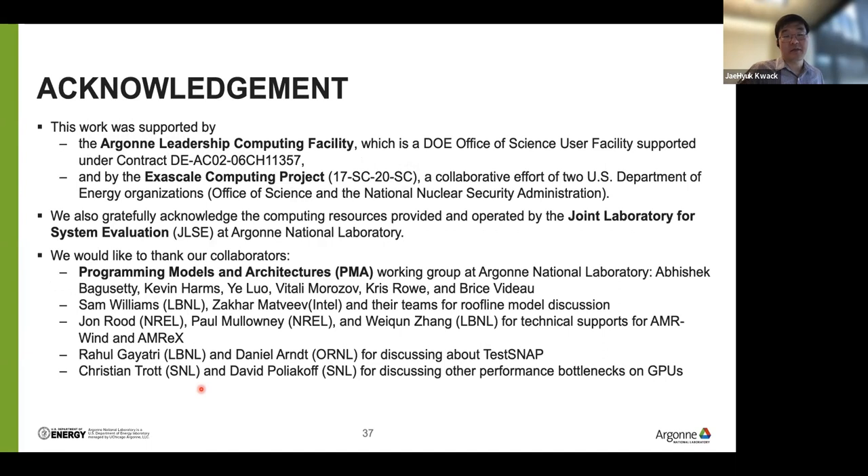This work was supported by ANL and DOE, and the Exascale Computing Project. We also used the JLSE system at Argonne National Laboratory for multiple architectures. We appreciate our collaborators from the PMA — Performance Models and Architectures — working group at Argonne, who provided technical feedback on a regular basis. We also appreciate Sam Williams and Zakhar for collaboration on the roofline model discussion, and John, Paul, and making for technical support for AMR-Wind and AMReX, and Rahul and Daniel for discussing Tesknap, and Christian and David for discussing performance profiling on the GPU side. That's all I have — any questions?